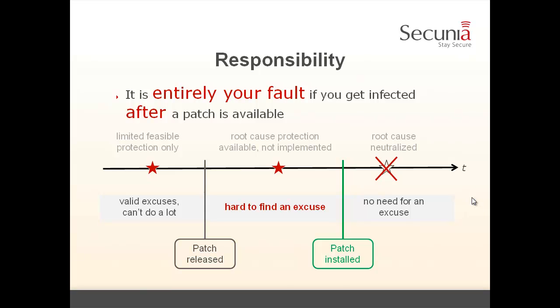What about responsibility? If you get compromised before a patch is released, you have valid excuses — you have limited protection only: perimeter defense, antivirus, and so on. Cyber criminals have processes to systematically bypass these technologies with a high success rate. However, after the patch is released but before you install it, if you get compromised during that period, you have a very hard time finding an excuse — because root-cause protection was available but not implemented. After the patch is installed, there is no more need for an excuse, because whatever number of serial variants cyber criminals create, the patch neutralizes the root cause.